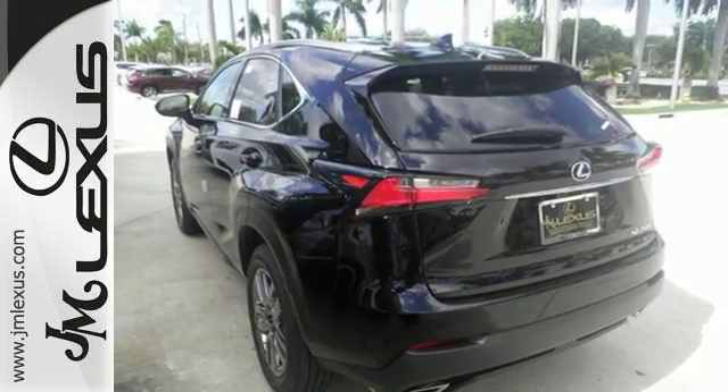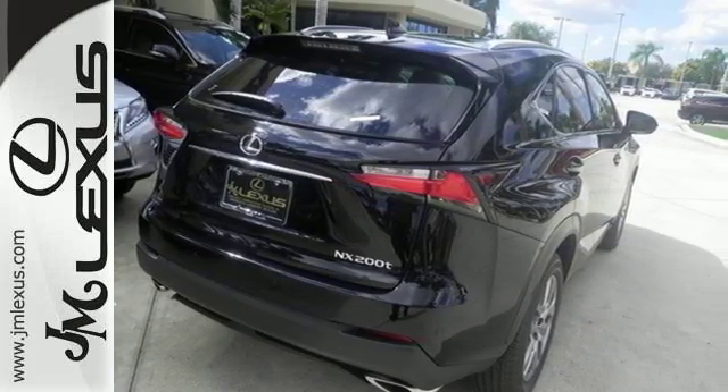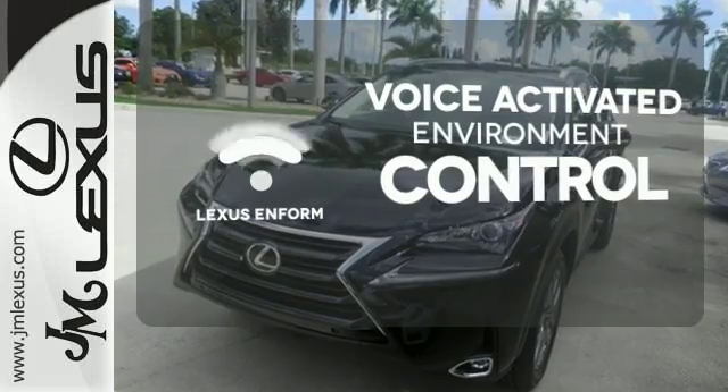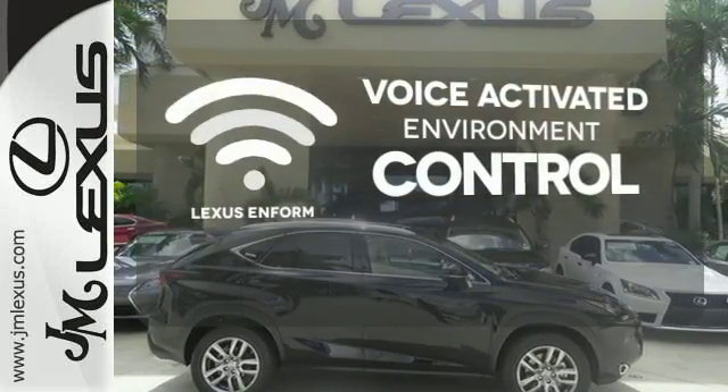It offers a turbocharged engine and gives options for efficiency and responsiveness with drive mode select. Lexus Enform allows you to control your music, hands-free calling and so much more with just the sound of your voice.